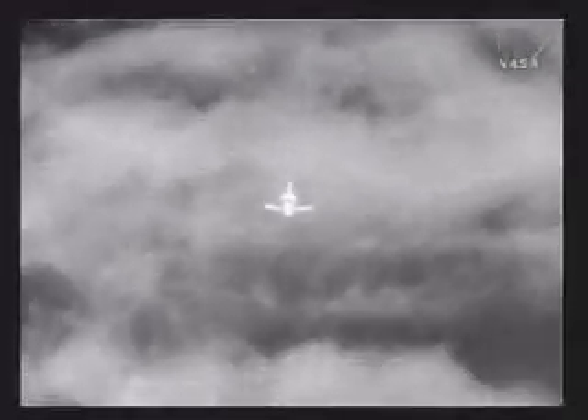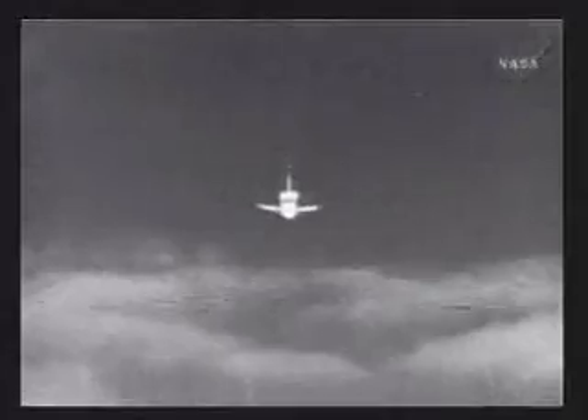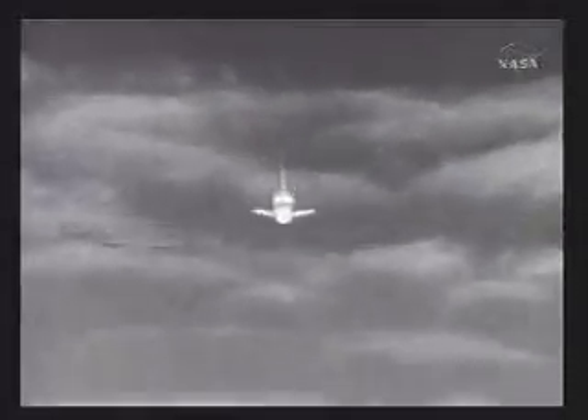5,000 feet. Pre-flare maneuver coming up shortly. Approaching 3,000 feet. Two miles from the runway.